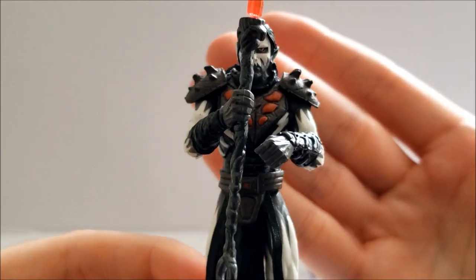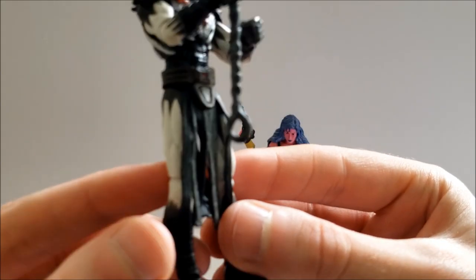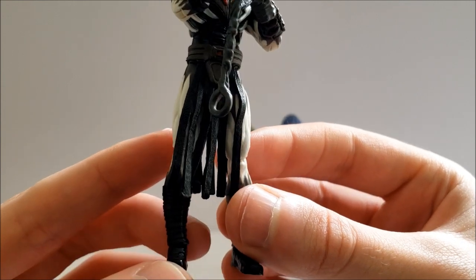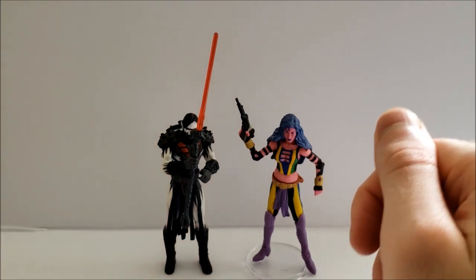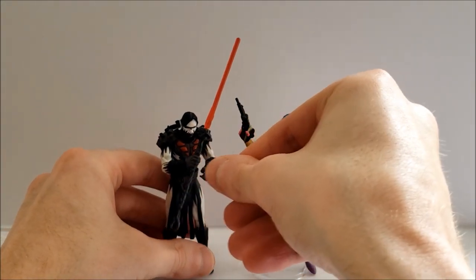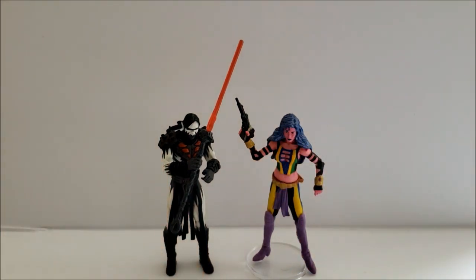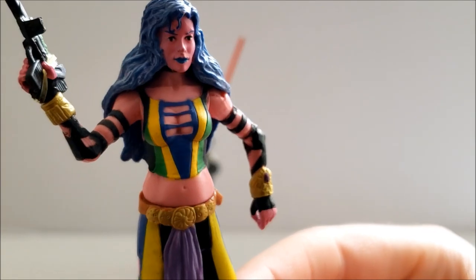Like I said, he looks like an Uruk-hai but also like something from D&D. Thankfully he stands pretty well on his own even without a stand.